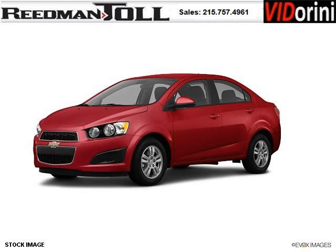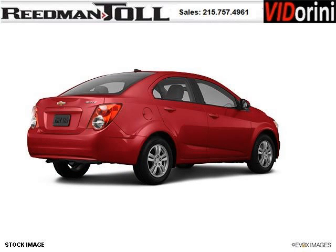Do you want to stretch your purchasing power? Well, take a look at this outstanding 2012 Chevy Sonic. This Sonic would look so much better with you behind the wheel instead of sitting on our lot.